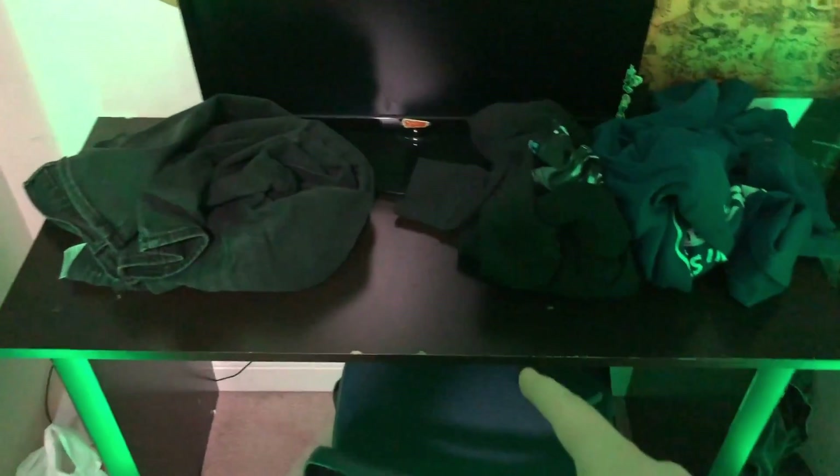Okay, shitty jokes aside, here's the actual setup tour. Starting off, we got the door — I got all the homies to sign it. Exit sign in case they can't find the way out. Got my pet snake. This is where my setup used to be, on this small little desk right here.